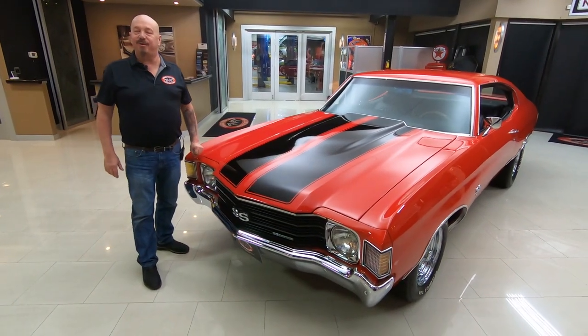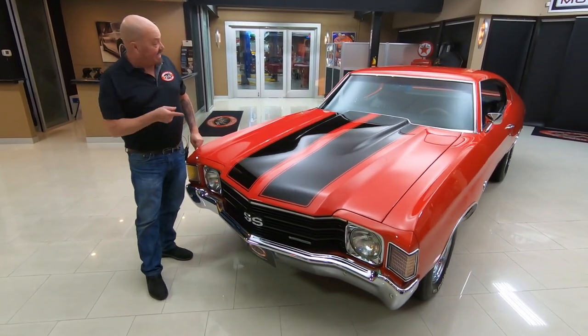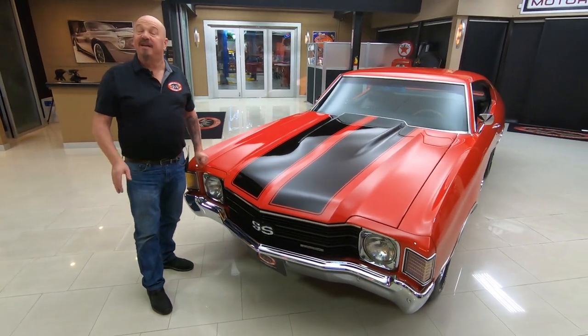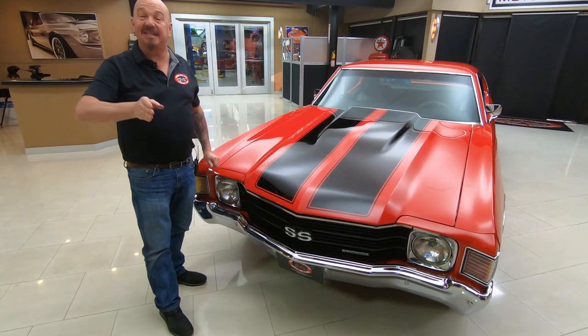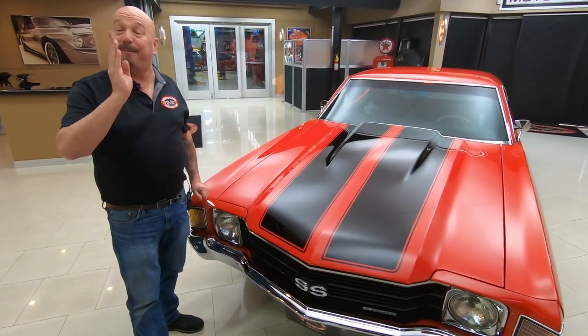Hey guys, welcome back to Vanguard Motor Sales. I'm Greg and this is a '72 Chevelle. This baby's got a crate 454, aluminum heads, a Tremec 5-speed, and a Posi.